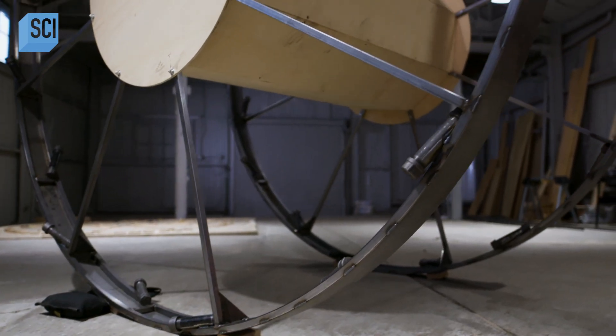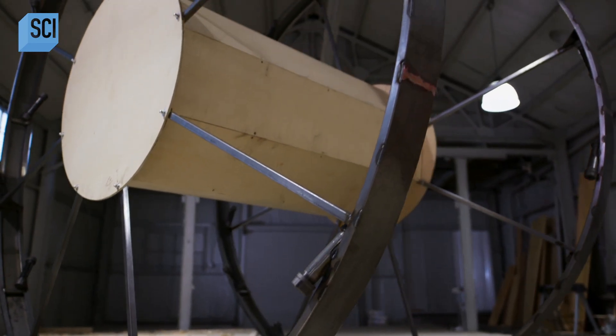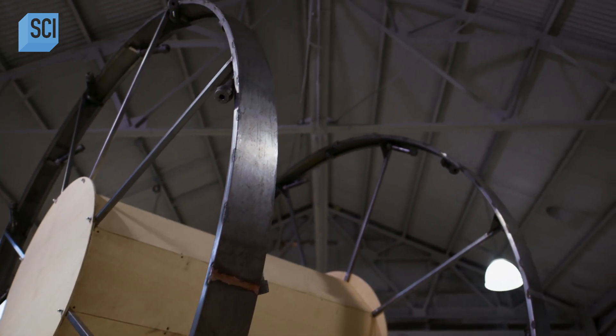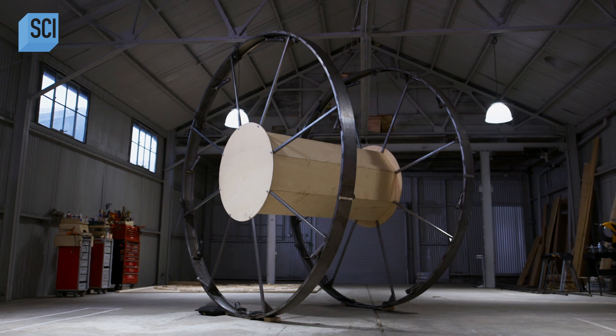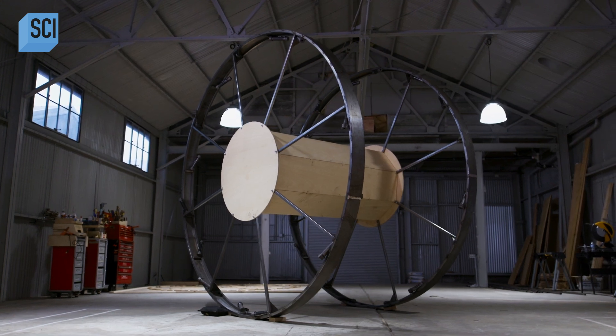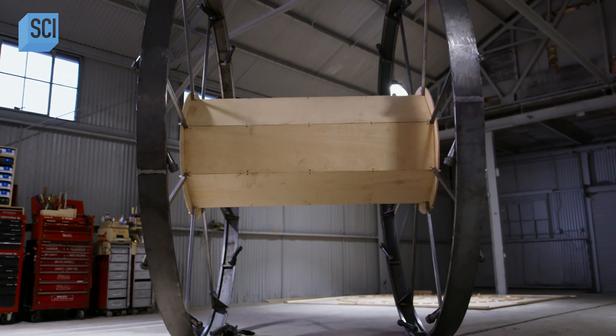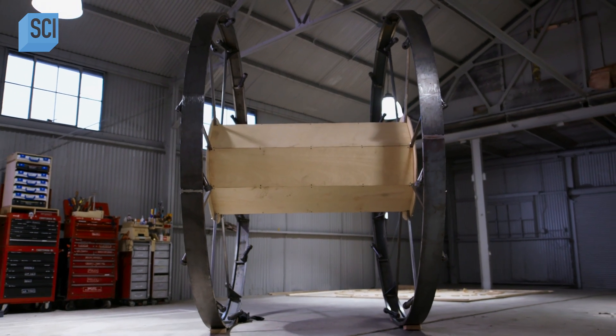Looking at the old footage of the Panjandrum, my eyes tell me that the primary culprit in most of the failures was likely a failure of simultaneity. Hopefully that's at least one potential problem we can check off our list. But this was just a bench test — it's time to take our Panjandrum out to the field and fire this sucker off for real.